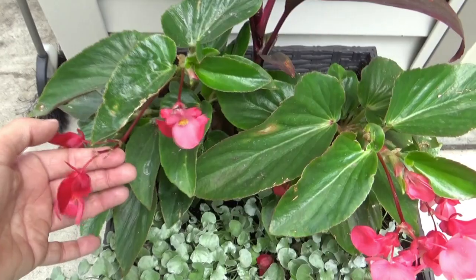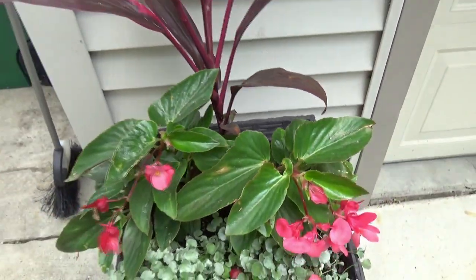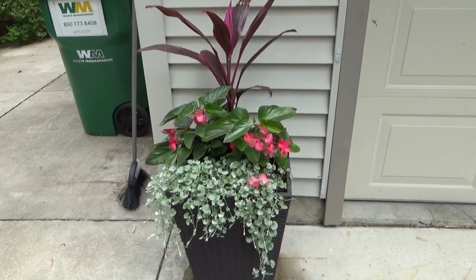I just have the pink Dragon Winged Begonia. This faces west but it only gets probably about four or five hours of sun — so not what you would call a full sun area.